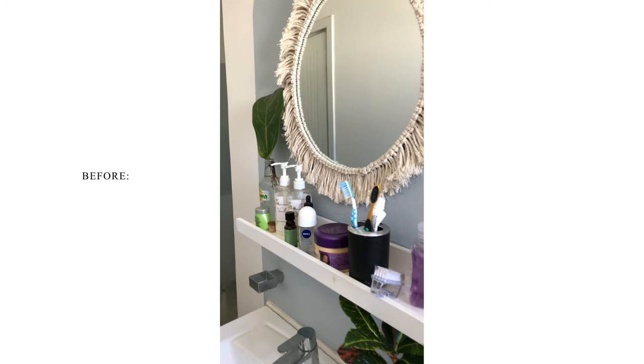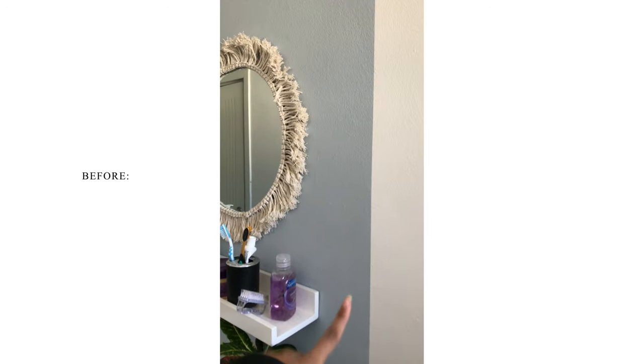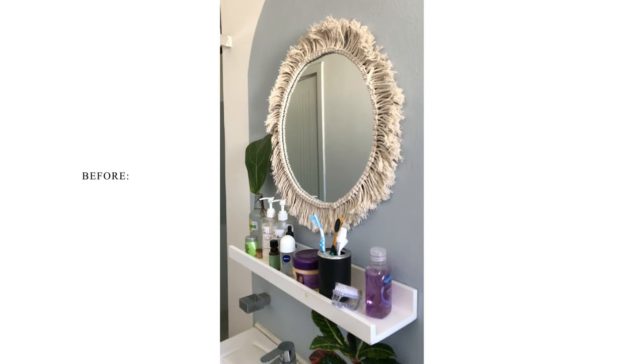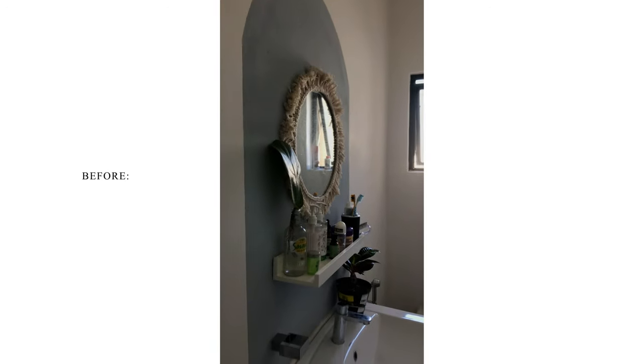Ideally I would like to redo this whole thing, paint that color because I'm over it. I want to have a completely white bathroom and then make it really stylish with black accessories. I'm excited — we're going to have a new bathroom soon.